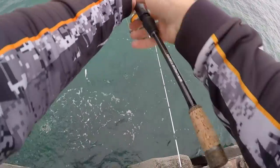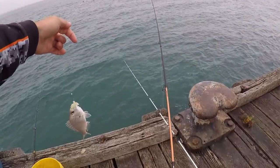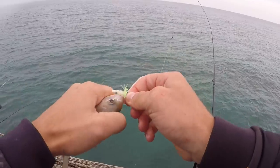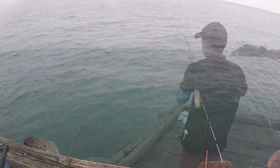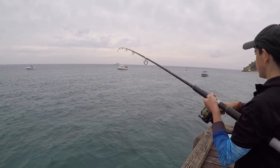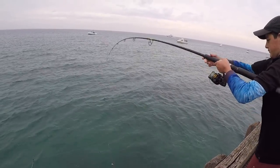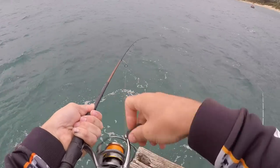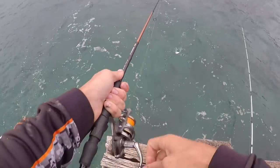Oh look at that, two pinkies! That's something new, it's not normally pink. Don't normally get pinkies down here, but if there's some big ones it'll be pretty good. Off you go, next one. It's a pinkie - I love the pinky! Oh, it's another pinkie, the other rod went too, so there's a school of pinkies around.